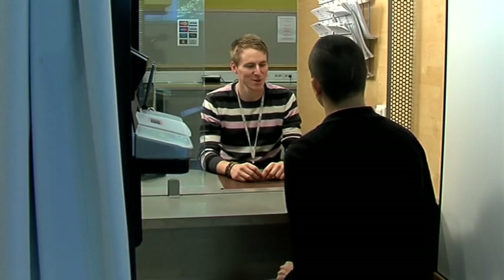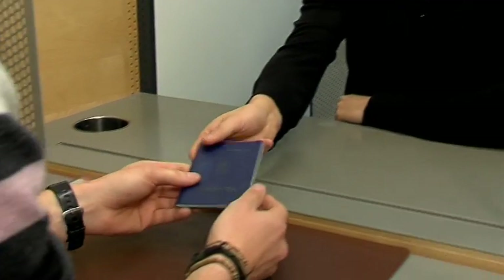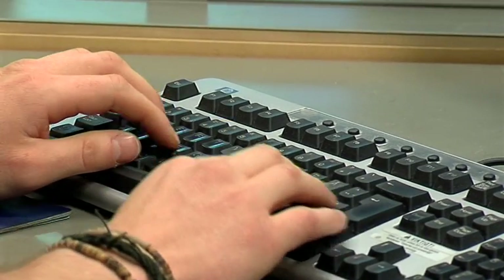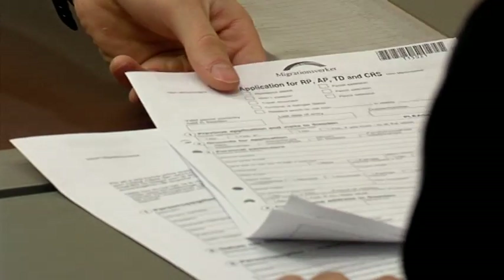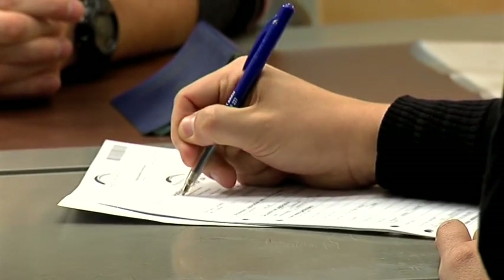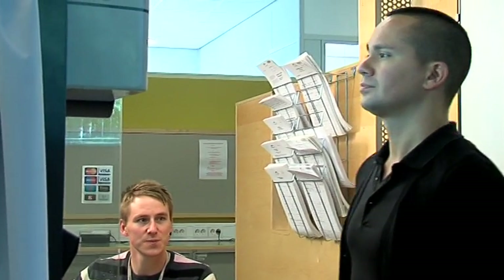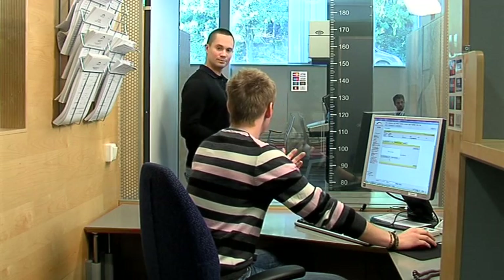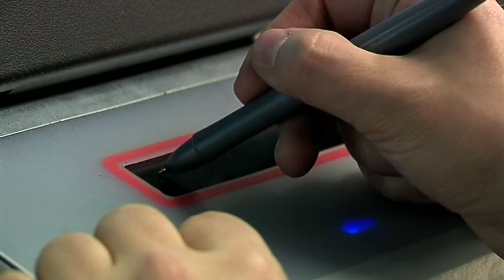A preliminary study made by the Swedish Migration Board established that many travel documents in the near future would have similar requirements. Based on that, their conclusion was that they should coordinate the issuing of all documents using the same secure equipment.